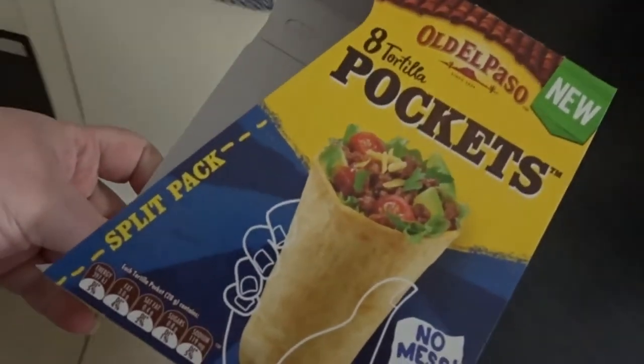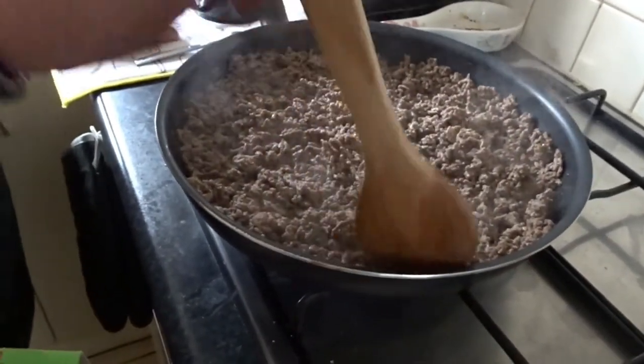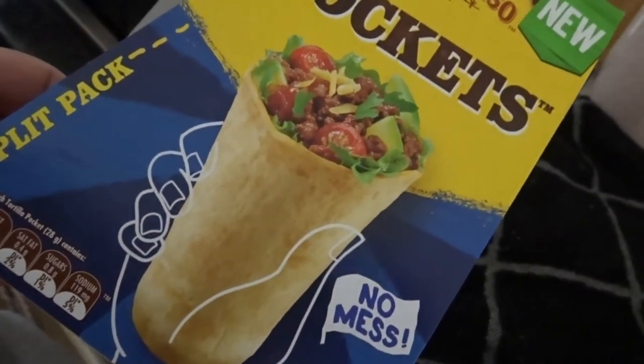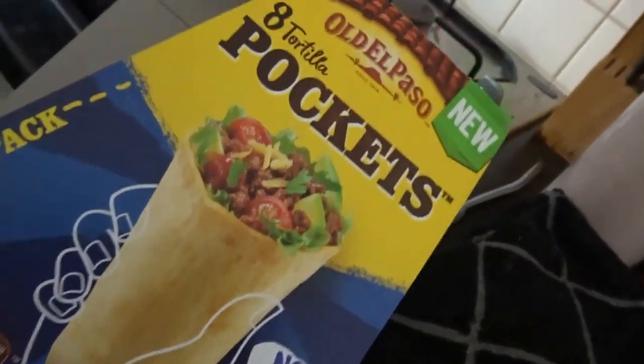We're making tortilla pockets tonight for dinner. Sean's just finishing off the mince and I've got lettuce and cheese and stuff. They're the ones that are like a little pocket. We saw them and thought we'd give them a go, might as well try them out.